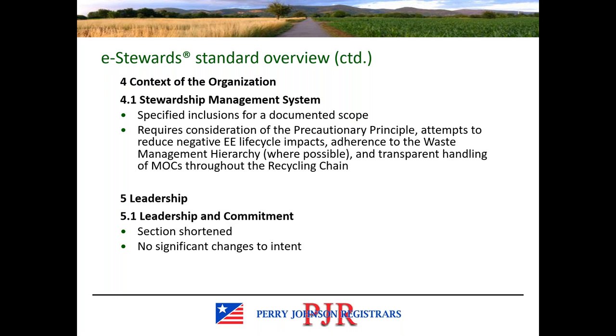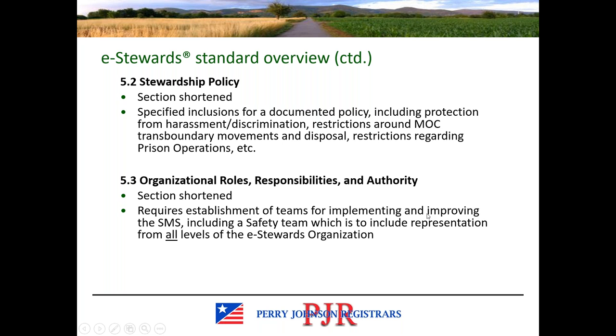Many sections of the standard are shortened by the removal of the ISO 14001 language and may have some slight changes, but nothing worth noting as the intent isn't significantly changed — we'll be skipping those areas such as 5.1. In 5.2, you find some additional items to be included in the documented policy. Section 5.3 requires the establishment of teams for implementing and improving the stewardship management system, including a safety team with representation from all levels of the organization. Some organizations already do this, but now it is explicitly required within the standard.